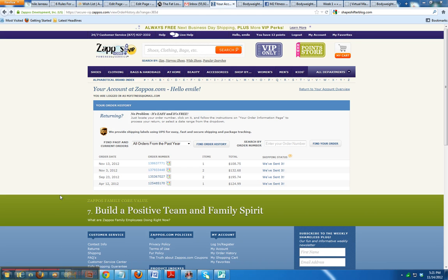Another hot tip for you: use Zappos and Zappos VIP to get yourself set up with a lot of your athletic wear and shoes. Once you know your sizes, it's the way to go.